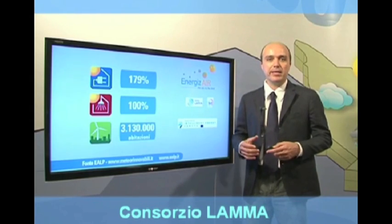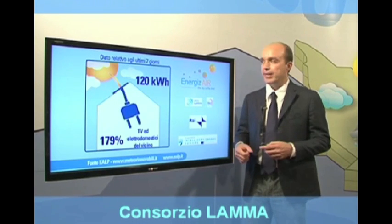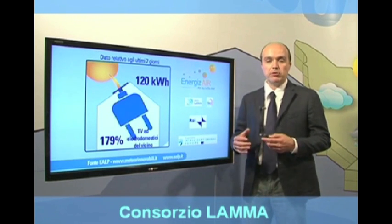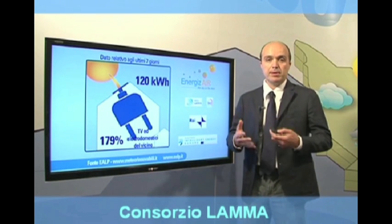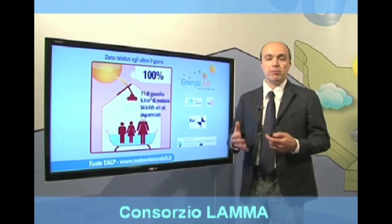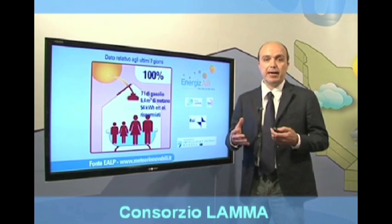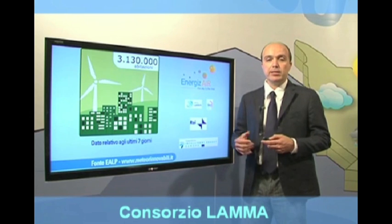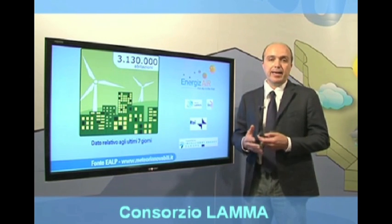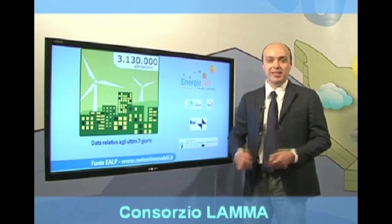Buongiorno e benvenuti a Energizer, il meteo delle energie rinnovabili. Per il fotovoltaico, una famiglia tipo avrebbe potuto risparmiare circa 120 kWh e coprire il 179% del suo fabbisogno, coprendo anche i bisogni del vicino. Per il solare termico, avrebbe potuto coprire il 100% del fabbisogno di acqua calda, risparmiando 7 litri di gasolio e 6.3 metri cubi di gas metano. Infine, l'energia eolica avrebbe potuto coprire il fabbisogno di 3.130.000 abitazioni, pari alle case della regione Sardegna. Buonasera a tutti e bye bye Bruxelles!